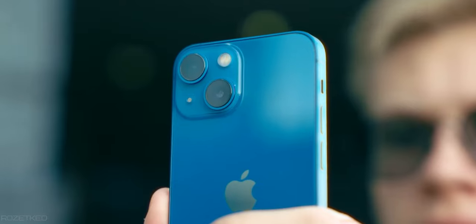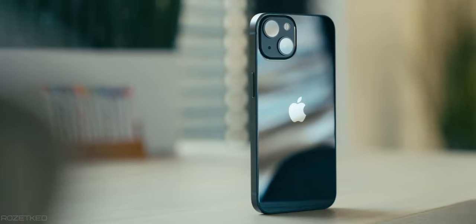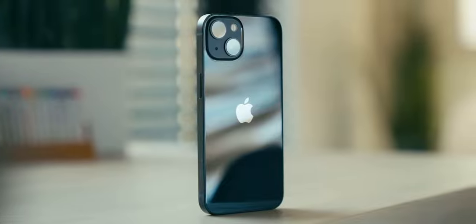The iPhone 13 line — so beautiful, so gorgeous, but so expensive. iPhones are great, but what if you're not quite sure that you want to get an iPhone 13? What else do we have on the market?